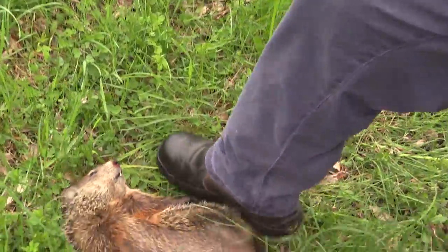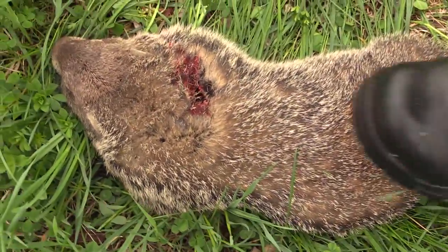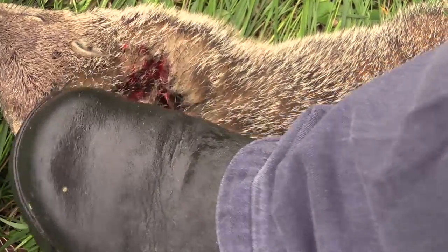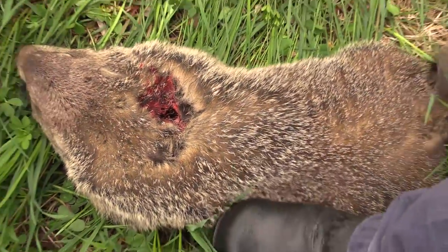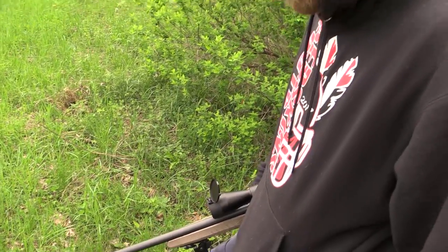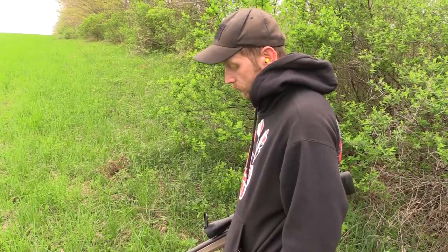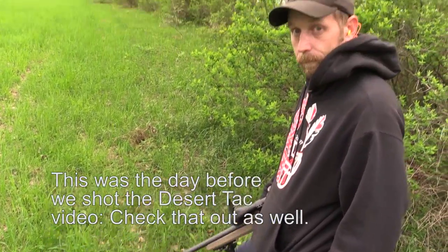Got a little bit of a walk there. That's with that 140 ELD and that's a factory load. We're kind of guesstimating what the hold was — we didn't know the exact velocity. But Anthony here sealed the deal, got the first kill with the Savage 110 Desert Tack.